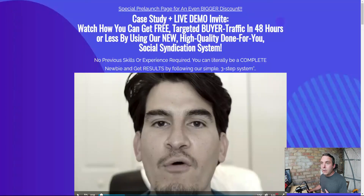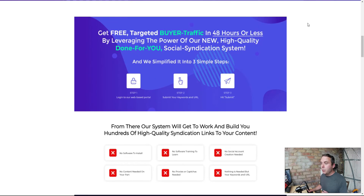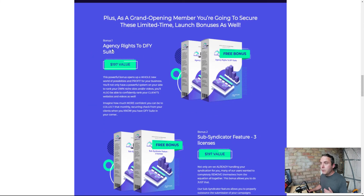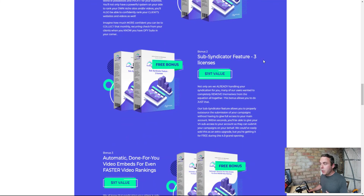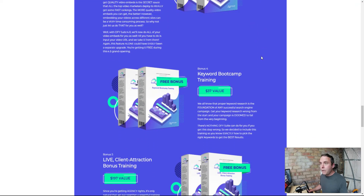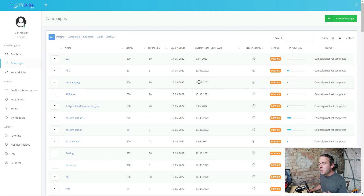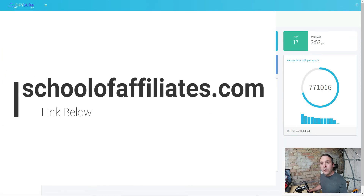There isn't a full sales page yet - this is a special pre-launch version. It goes through agency rights and various features of Done For You Suite, but honestly the strategy behind it is so poor I don't feel the need to go through it. Save your time and save your money. If you want to learn to build a real business, hit the link below, head over to schoolofaffiliates.com, and get access to the free training. I'll see you in the next video.